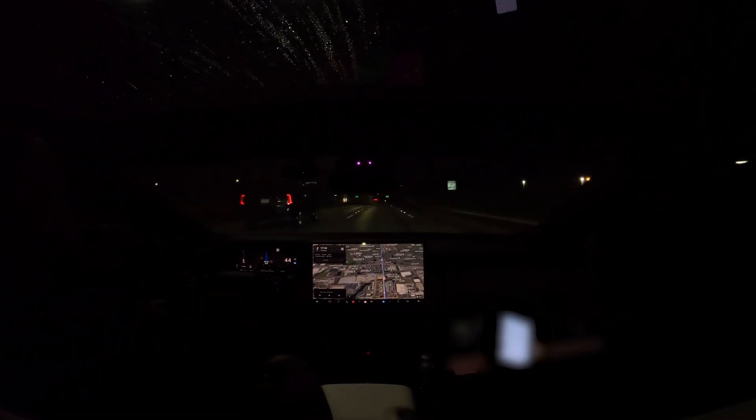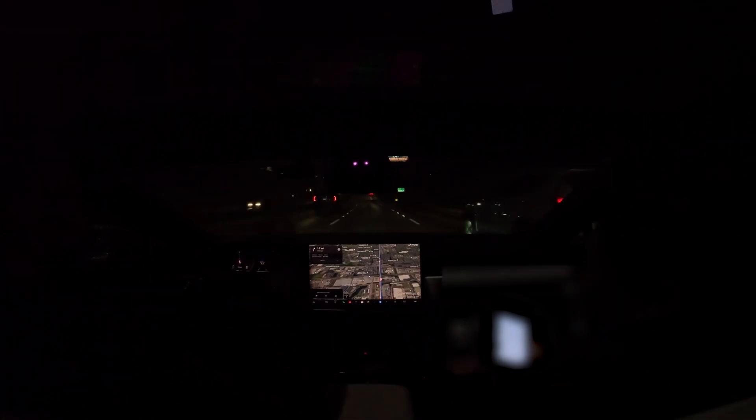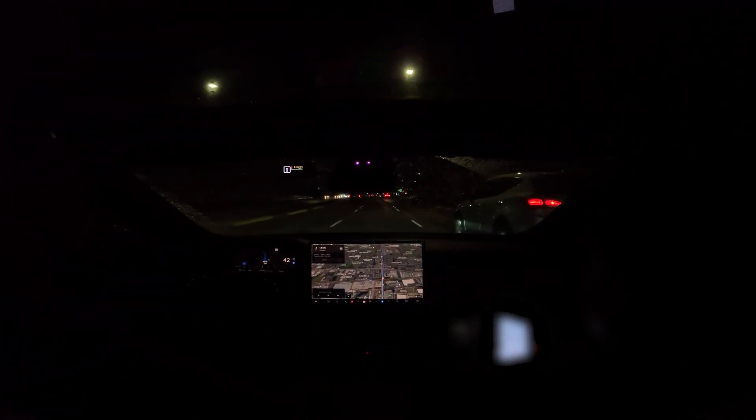I just got an alert saying FSD — full self-driving — may be degraded, because it's raining. Not sure how well it's going to perform, but I'll let it roll and let you know as I take over.